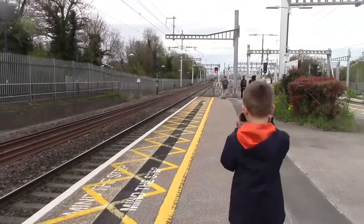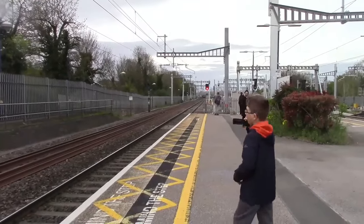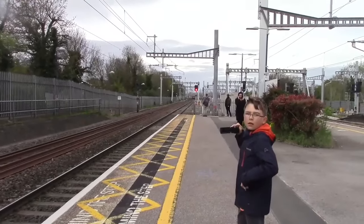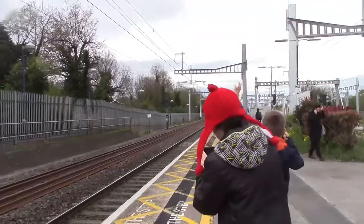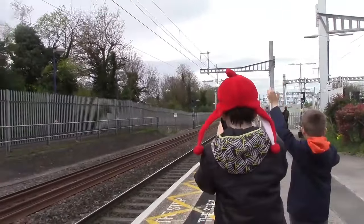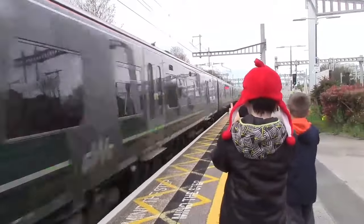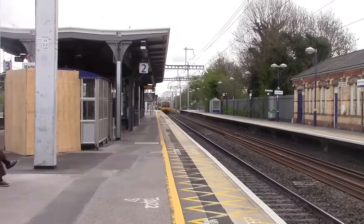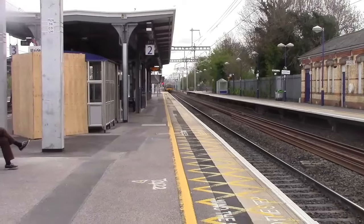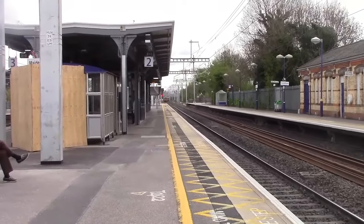Right, about to pass through now - it's going to be a double pairing of Turbos going from Oxford to London Paddington. It looks like a green one on the front - it's green. That could be a blue - yep, green. 166204 and 166214, heading to London Paddington from Oxford. A double pairing of Turbos, so it must be a very busy day.